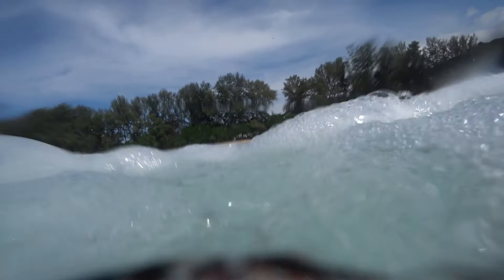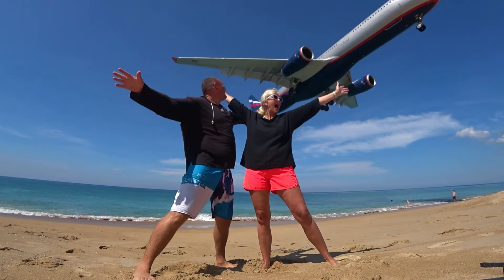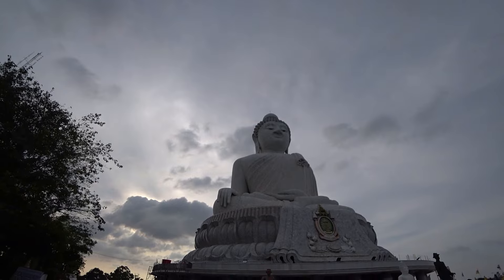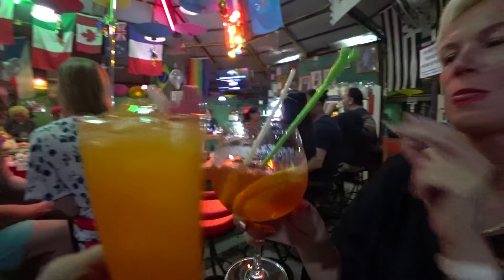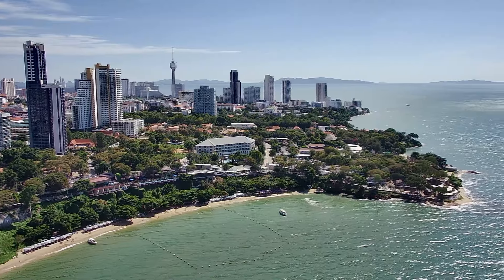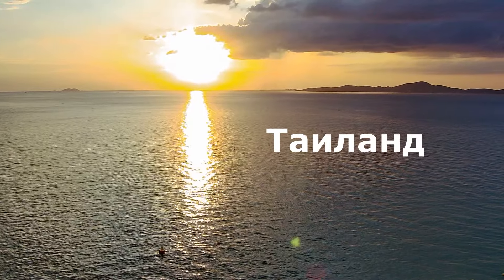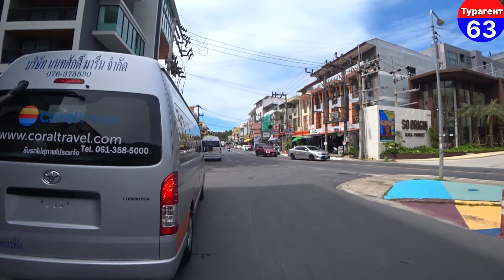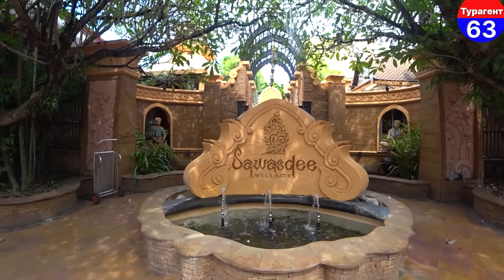Друзья, всем привет! Сейчас посмотрим небольшой видео-обзор отеля Савадзи Village, находится в Таиланде, на Пхукете, на пляже Катал. Смотрите видео до конца — покажем номера, территорию отеля и расскажем, как добраться до пляжа. Такой интересный стиль у отеля.